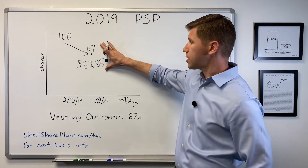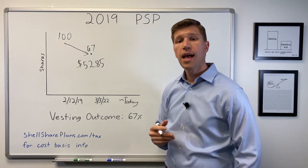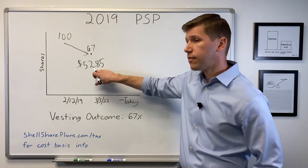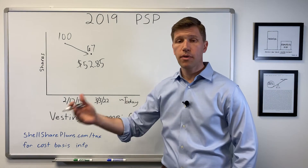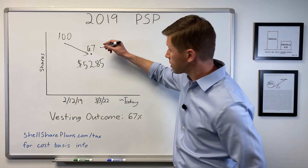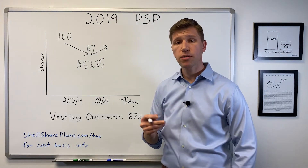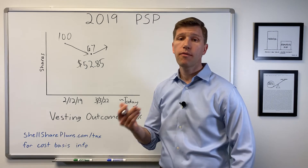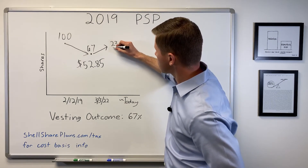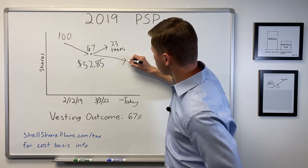A hundred percent of this is considered income and is therefore subject to income tax. As this is a taxable event, $52.85 is your cost basis going forward. Because this is subject to income tax, Shell will withhold some shares for taxes based on your personal tax situation. For this example, let's assume that Shell withholds 23 shares for taxes, leaving you with 44 shares.